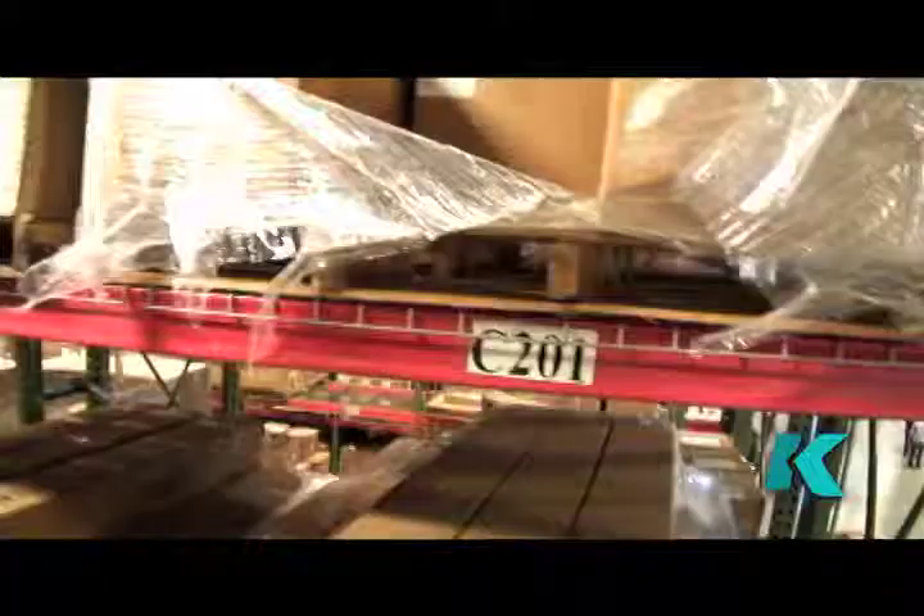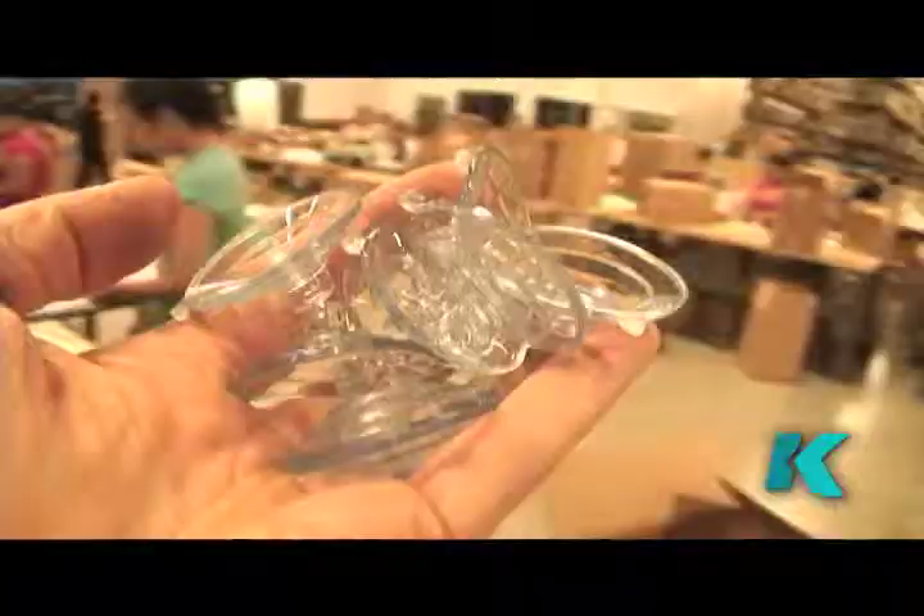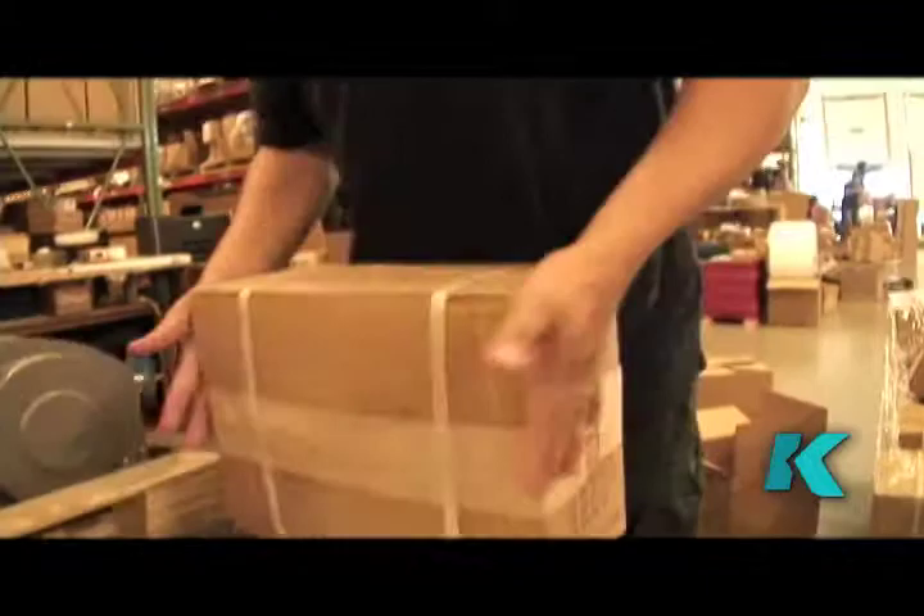This is our warehouse — this is where the magic happens. Two square acres, 24-foot ceilings. We've packed this place with inventory to be able to have exactly what you need today, so you can have it there tomorrow.